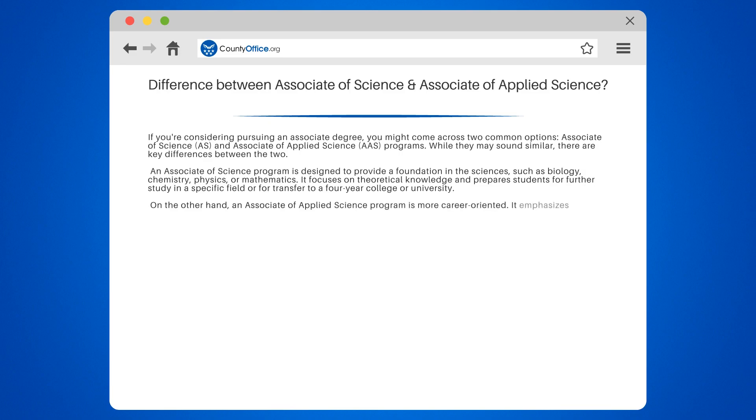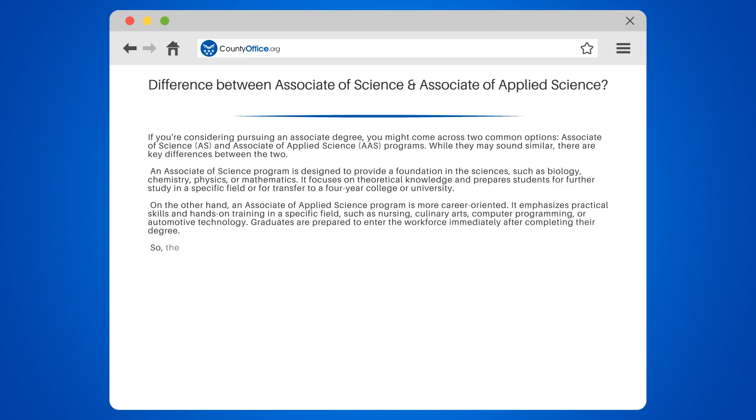On the other hand, an Associate of Applied Science program is more career-oriented. It emphasizes practical skills and hands-on training in a specific field, such as nursing, culinary arts, computer programming, or automotive technology. Graduates are prepared to enter the workforce immediately after completing their degree.